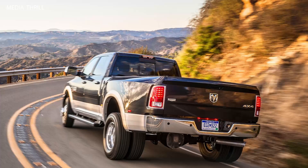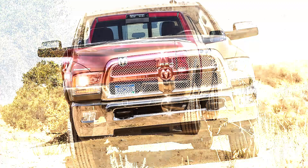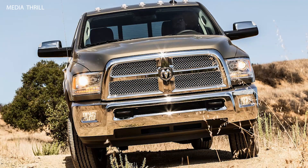5.7-Litre Hemi V8: One of the available engines was the 5.7-Litre Hemi V8 gasoline engine, known for its performance and reliability, delivering ample power and torque for towing and hauling tasks.